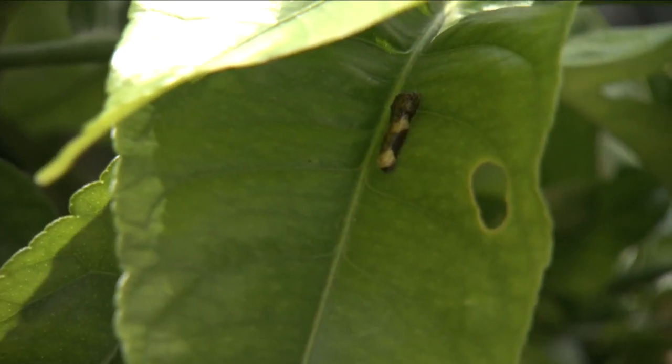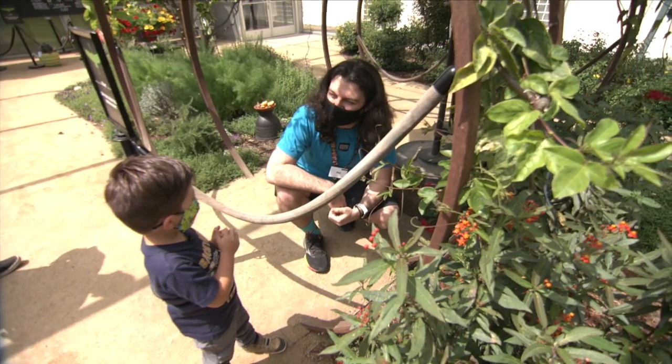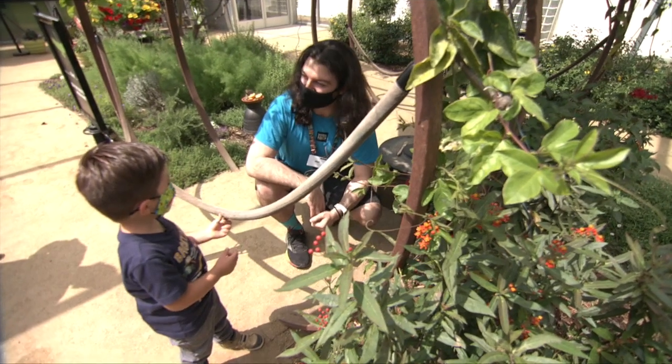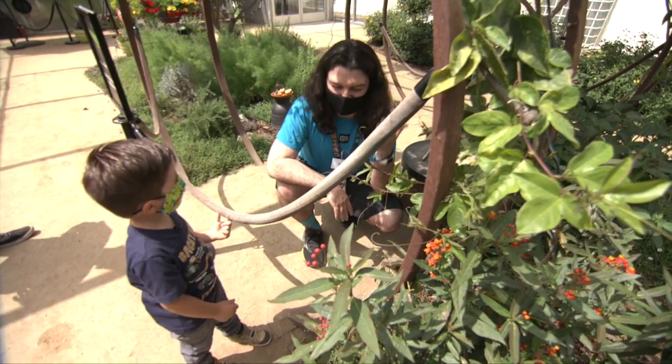Those eggs will grow up to be a caterpillar and then they will turn into a butterfly eventually. Yeah, you're perfectly right.